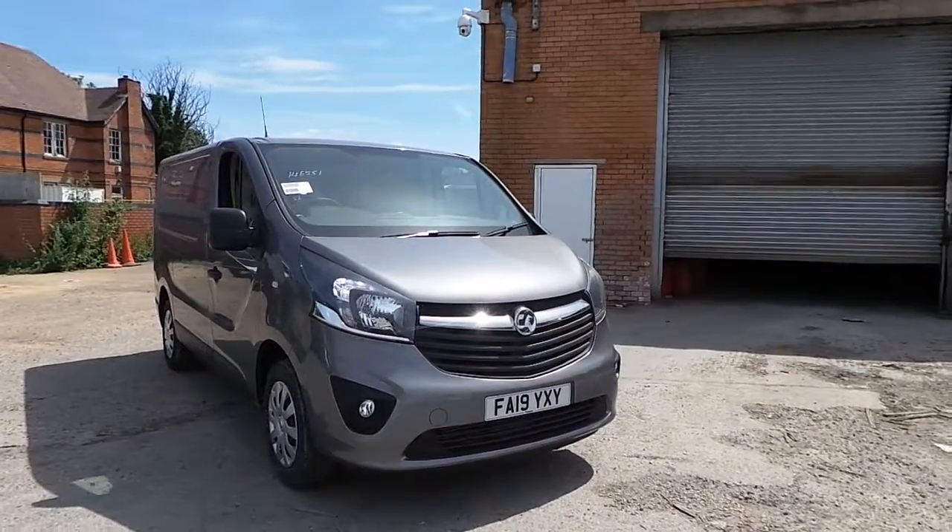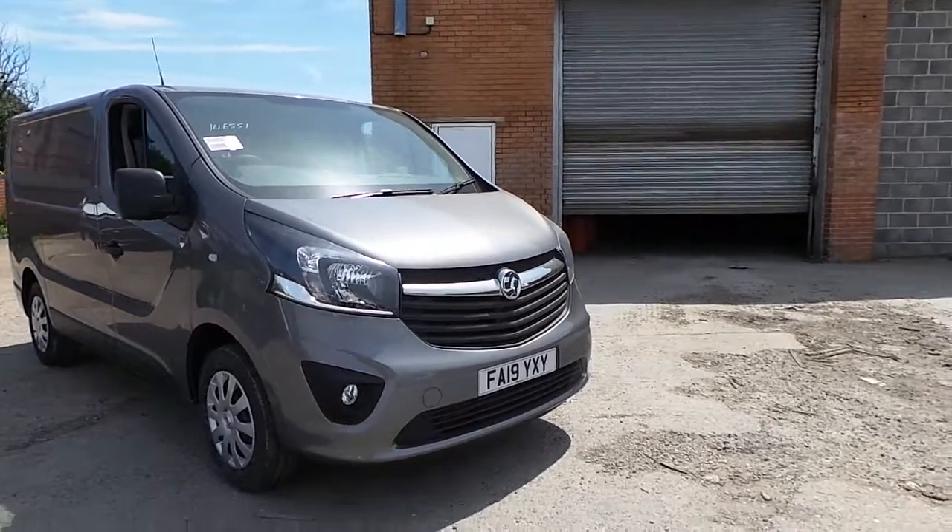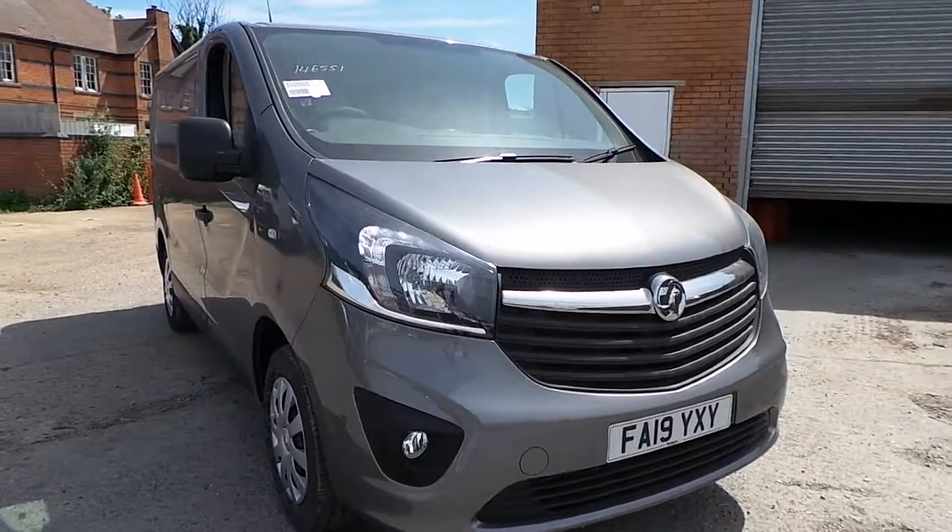Welcome to Pentagon Nottingham Hall. Here we have the Vauxhall Vivaro 2700 1.6 CDTi, and as you can see this vehicle is on a 19 plate and in grey.